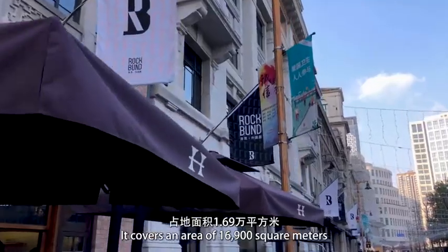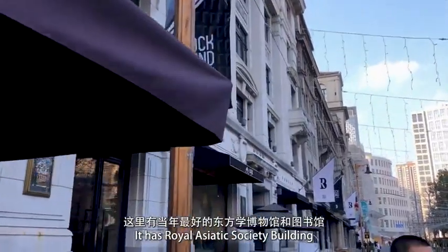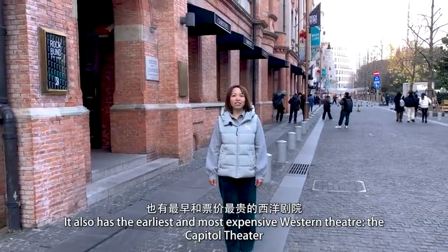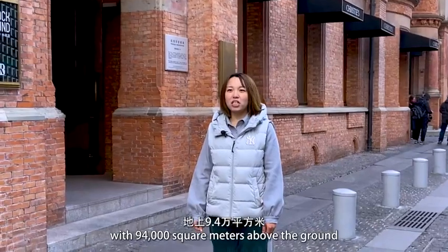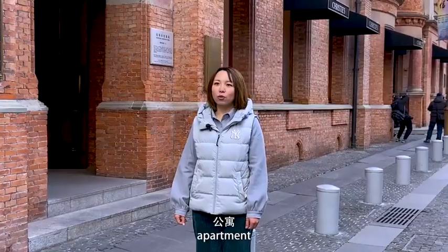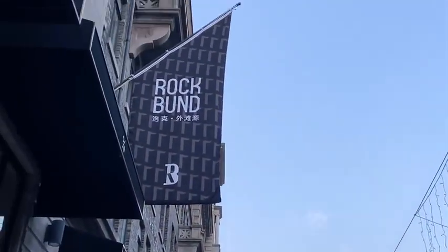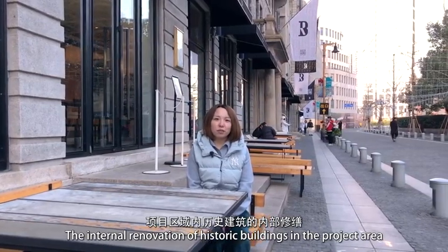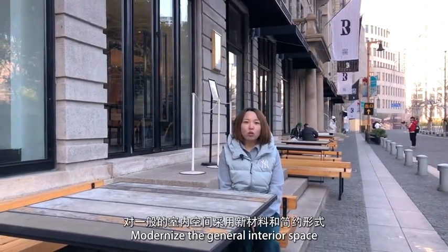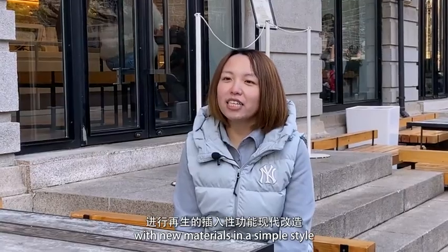洛克外滩源项目以圆明园路、南苏州路、虎丘路、北京东路为界，占地面积1.69万平方米。这里有当年最好的东方学博物馆和图书馆——亚洲文会大楼，有最富盛名的商学院——真光大楼，也有最早且票价最贵的西洋剧院——光路大戏院等优秀历史保护建筑。项目总建筑面积11.5万平方米，地上9.4万平方米，地下2.1万平方米，将建成商业、金融、文化、酒店、公寓、办公及公共广场等设施。历史建筑的内部修缮保存最有价值的室内精华部分，保护原有结构体系和工艺技术，对一般室内空间采用新材料和简约形式进行再生的插入性功能现代改造。